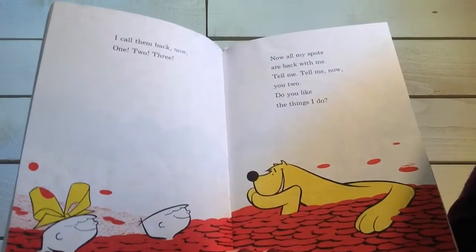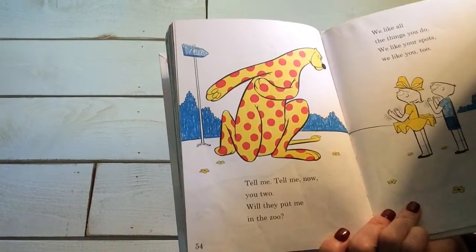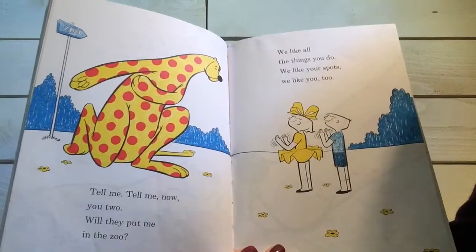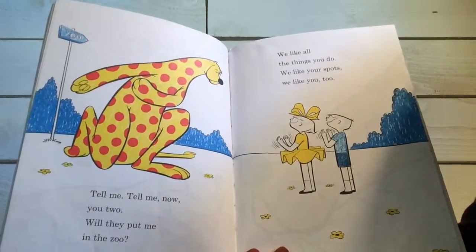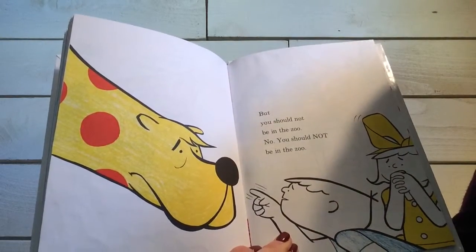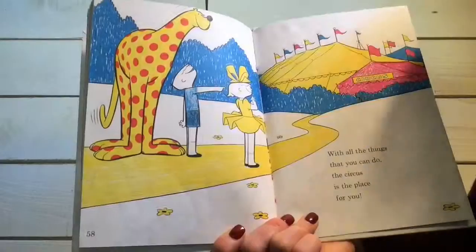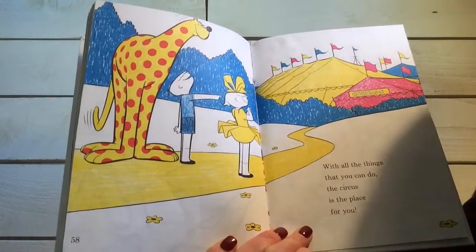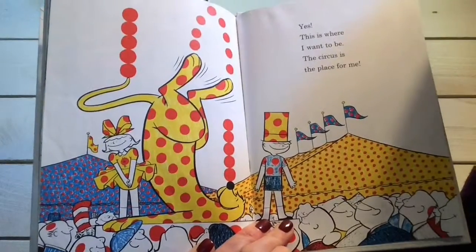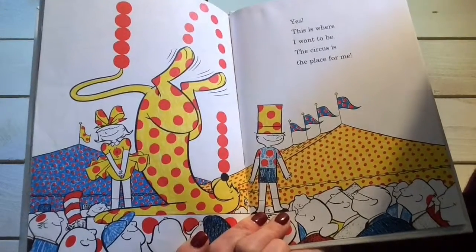Tell me, tell me now, you two. Do you like the things I do? Tell me, tell me now, you two. Will they put me in the zoo? We like all the things you do. We like your spots. We like you too. But you should not be in the zoo. No, you should not be in the zoo. With all the things that you can do, the circus is the place for you. Yes, this is where I want to be. The circus is the place for me.